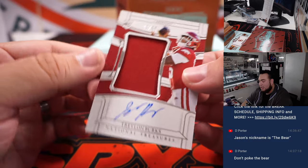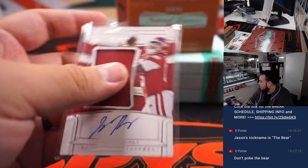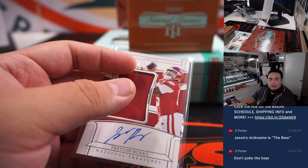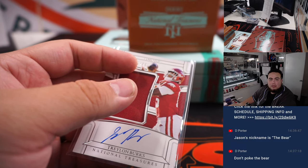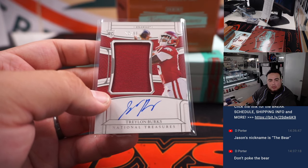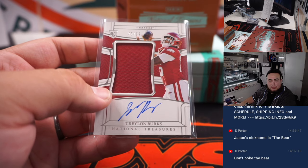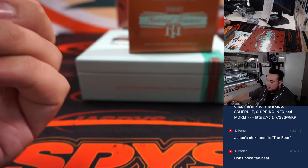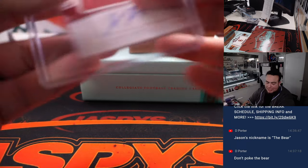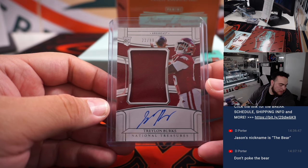We got a Treylon Burks, 22 out of 99 — I believe he's a Tennessee Titan. I think he was a first-round pick too. Yes, Tennessee Titans, part of the random number block. Another spot two — they're dominating, that's Brian.